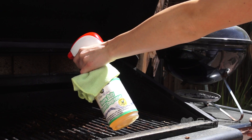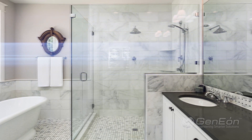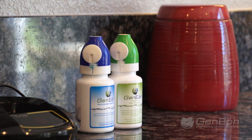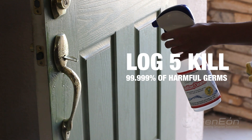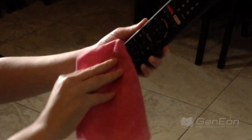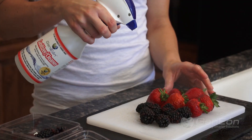The heavy-duty degreaser cleaner is ideal for tough-to-clean surfaces like ovens, cooktop grills, range hoods, showers, and more. The sanitizer generated by Genion devices kills 99.999% of harmful germs on surfaces like toilets, high-contact surfaces, food preparation areas, and even produce.